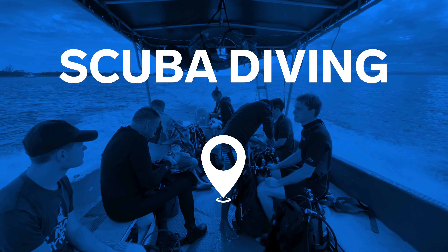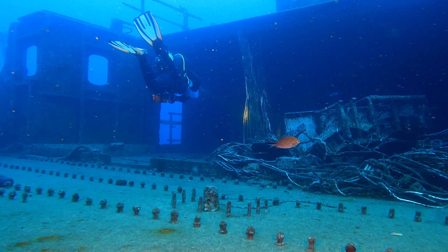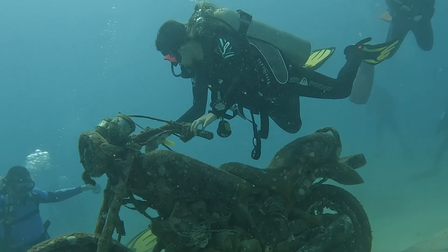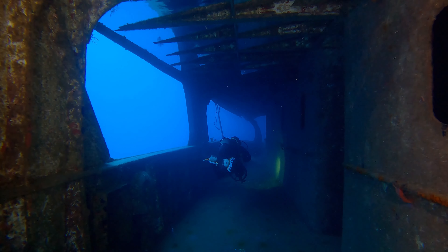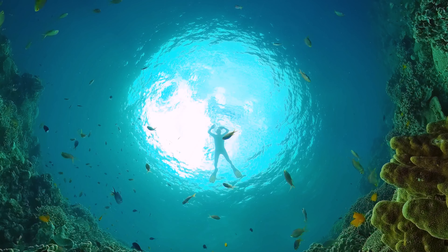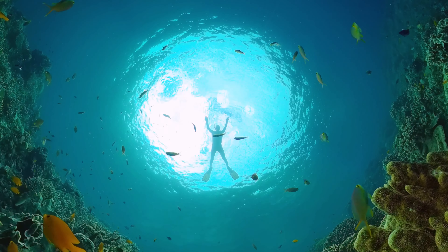Go scuba diving. The unique underwater museum features more than 400 sculptures at a depth of 2 to 10 meters. The display includes figures of people, houses, cars, and household items. Sea creatures and coral colonies have already made them their home. If you don't want to go underwater, you can see the sculptures from above — just take a tour in a boat with a transparent bottom.